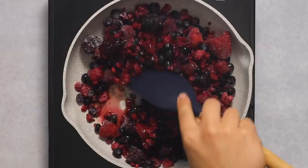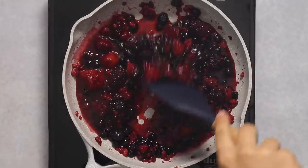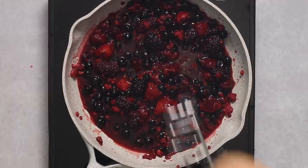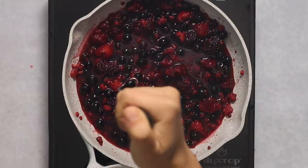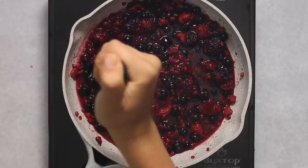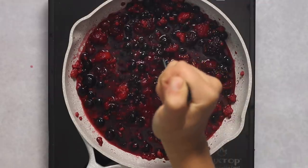Because I'm using frozen berries, they're going to start thawing quickly and I didn't need to add any water. We're just going to simmer these down. Once the frozen berries start to melt and are completely thawed, I go in and mash some of them using a potato masher — being careful not to scratch my non-stick pan.